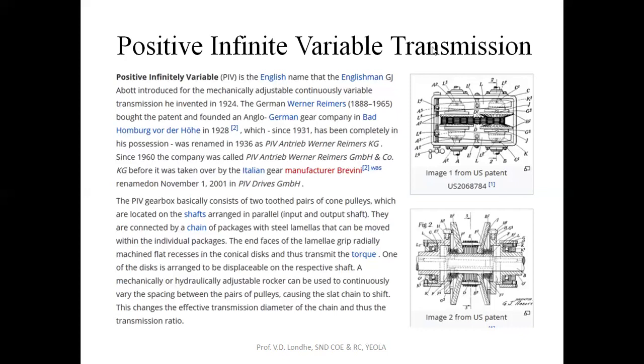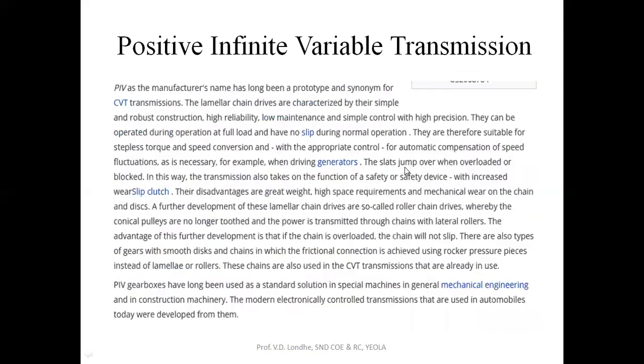As you can see here, these are the two pulleys connected by the lamellar steel plates. This is the lamellar of steel plates and these are the cone pulleys. With the help of these lamellar steel plates, power is transmitted from the input to the output shaft. The PIV is the next version of CVT and has served as a prototype for CVT transmission.